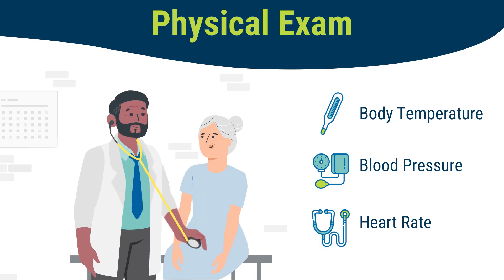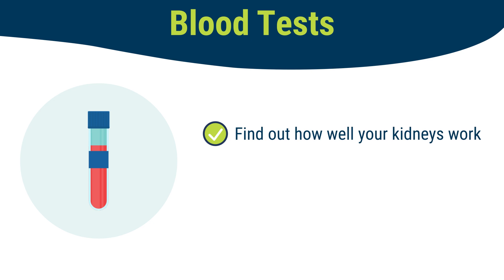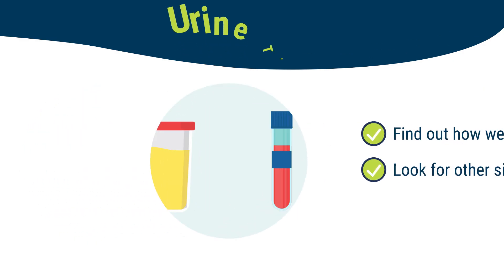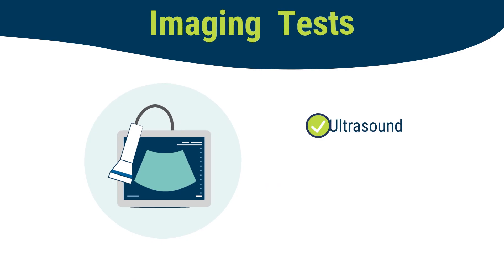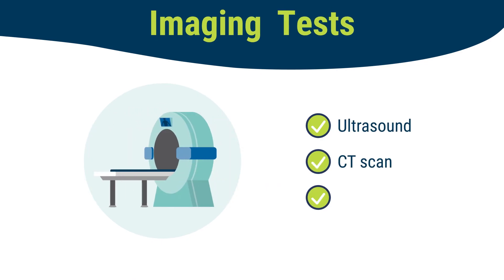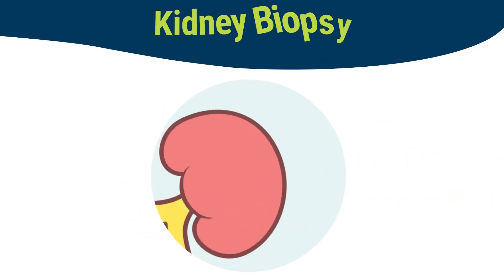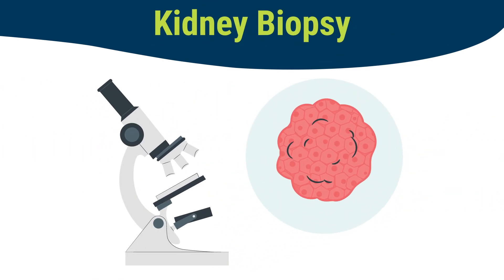Your doctor may then do some additional testing, like blood tests to help find out how well your kidneys work and look for other signs of cancer, like anemia or low iron in your blood. Urine tests to check for blood in your pee. Imaging tests, like an ultrasound, CT scan, or MRI to look at your kidneys. And a kidney biopsy, where your doctors take a small piece of your kidney to look at it closely under a microscope.